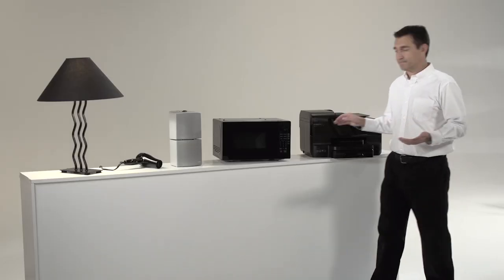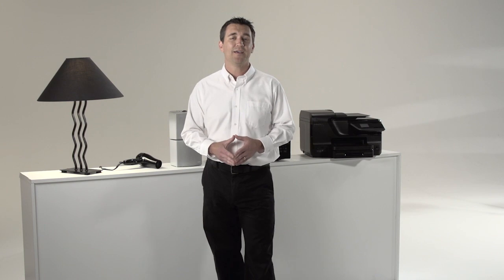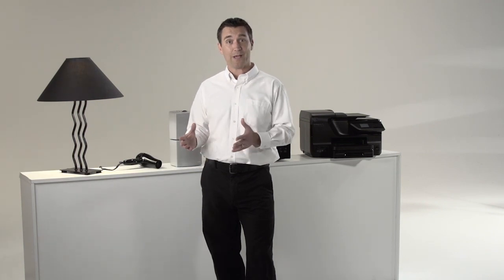If your lights dim when you use a printer, microwave, space heater, hair dryer, or another device that uses a lot of energy, it's usually nothing to be alarmed about. But if you experience frequent dimming or flickering lights or burnt-out light bulbs,